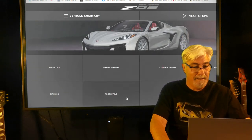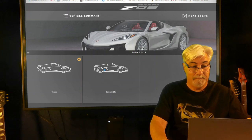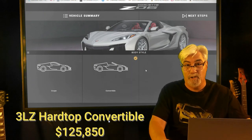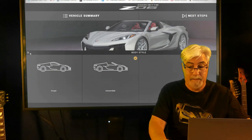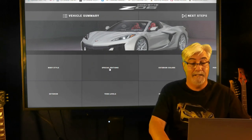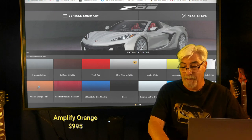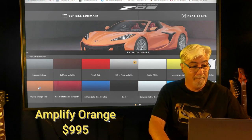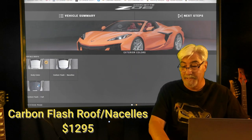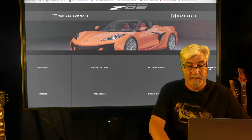First thing we have to do is choose the body style. Since we're trying to go for $200,000, let's start with the convertible. The convertible 3LZ hardtop convertible starts at $125,850. We're not going to do the special editions because you can't use the carbon fiber wheel from a special edition. So we'll go right to colors — I'm partial to Amplify Orange at an extra $995, and then we're going with the carbon flash roof and nacelles for $1,295.